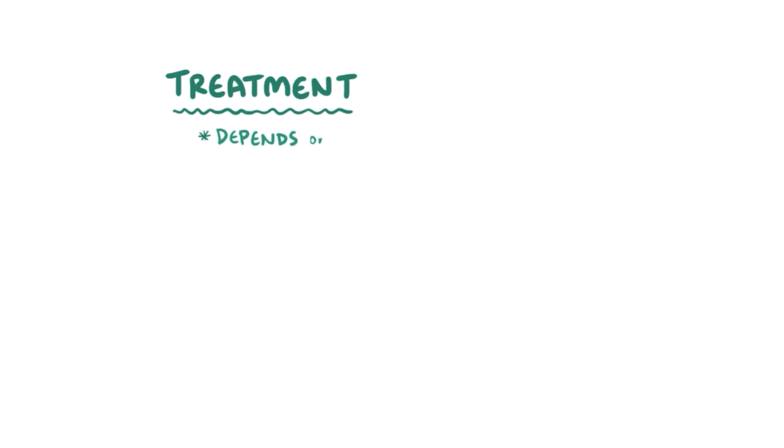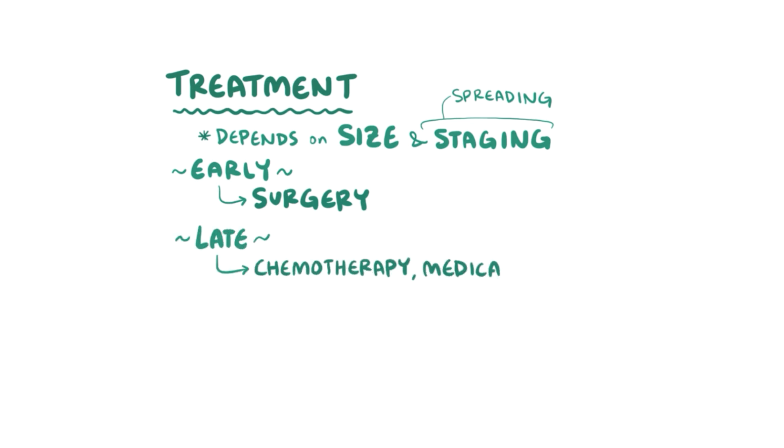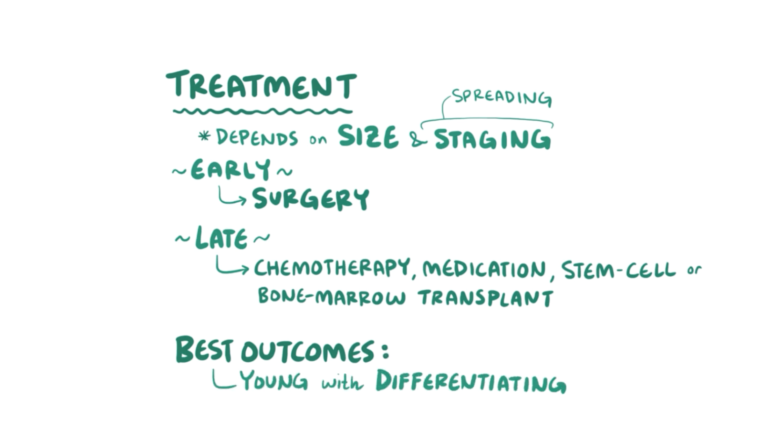Treatment largely depends on the size and staging of the neuroblastoma, meaning how far the tumor has spread. Early on, surgery can be used to remove the tumor, but once it's started to spread it might require a combination of chemotherapy, medication, and even stem cell or bone marrow transplantation. Generally speaking, the best treatment outcomes are among the youngest patients that have a differentiating neuroblastoma.